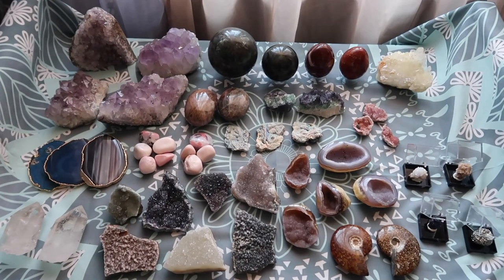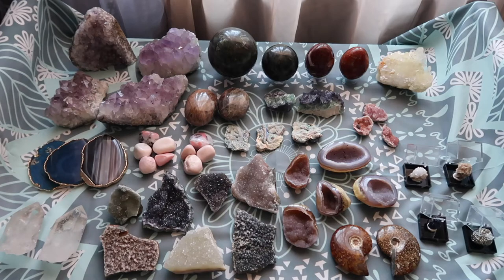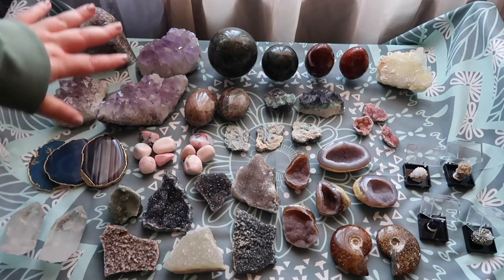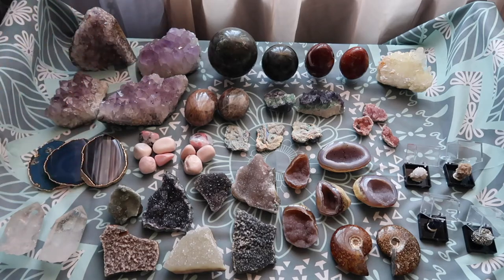Hi guys, welcome back to my channel, or welcome to my channel if you're new here. My name is Anna and today I have another beautiful display of crystals that are already posted on my Etsy shop. I'm going to start from the left and make my way to the right. If there are any questions, comments, or concerns, please leave them down below in the comment section.